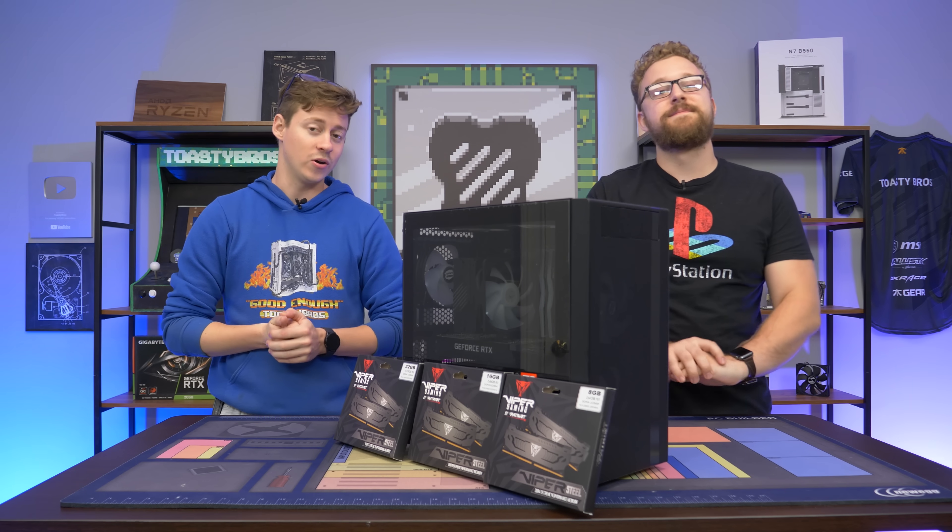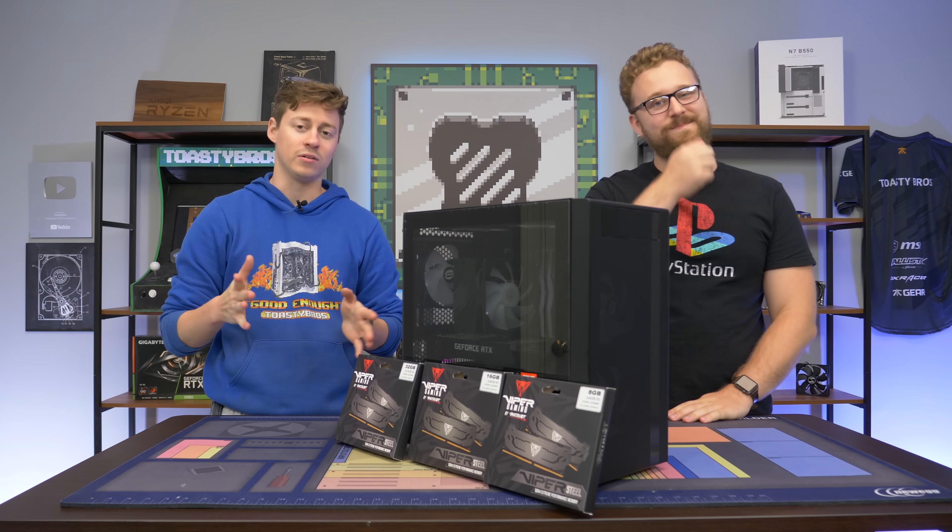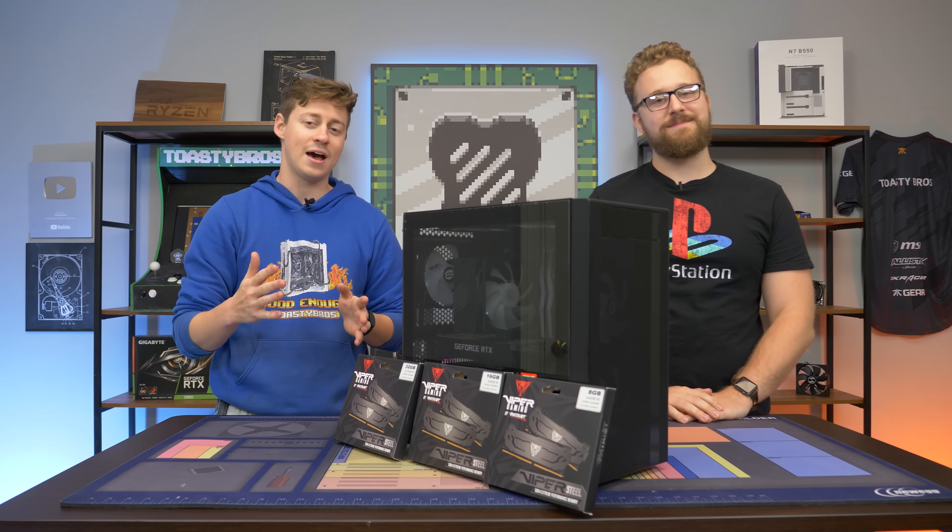Hey, how's it going guys? Jack and Matt here with the Toasty Rose, and today we're going to find out: does RAM size really matter?